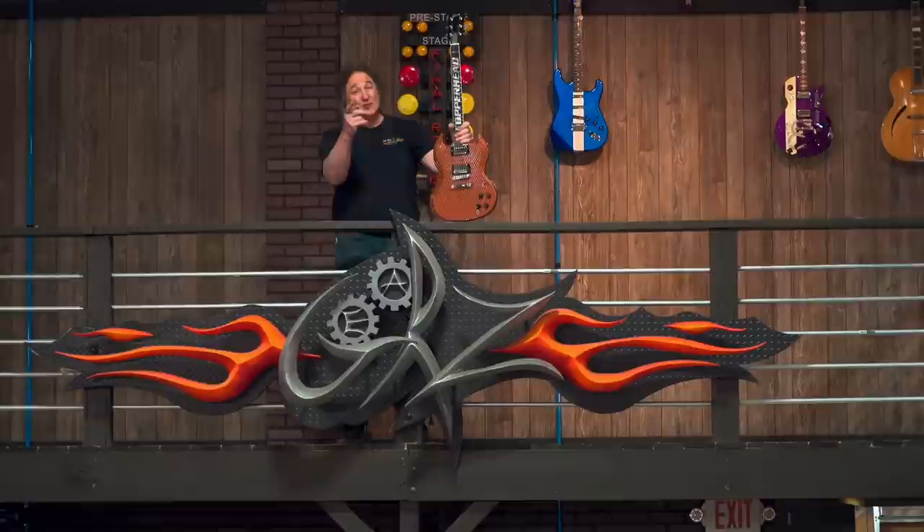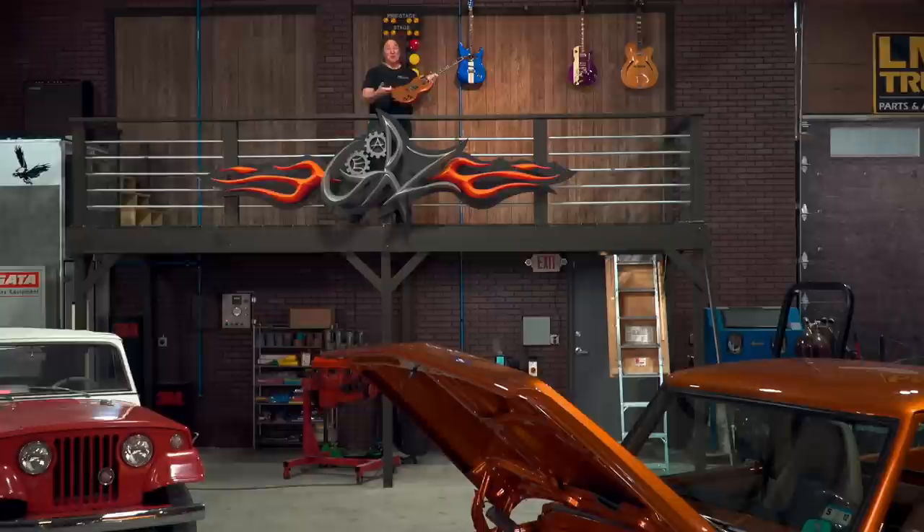We're back and about to dig into one of the most unique aspects of the Copperhead project. Contrary to what a lot of you may think, it was not the custom SG guitars that the Gibson Custom Shop did — although those were really cool. No, the most unique aspect of Copperhead was the drivetrain.